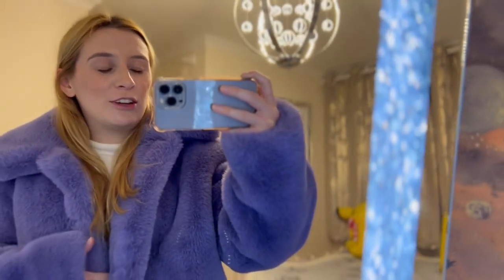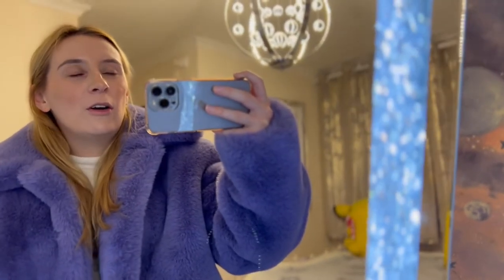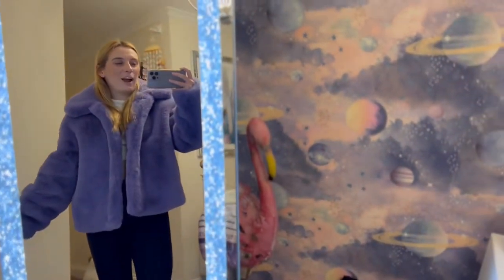I'm just going to show you all these jackets with plain white and plain black tops so you can see what each jacket looks like. Obviously these jackets will go with loads of different outfits, but I thought this was just a basic outfit to try them all on with. So I'm going to start with all the fluffy coats first.